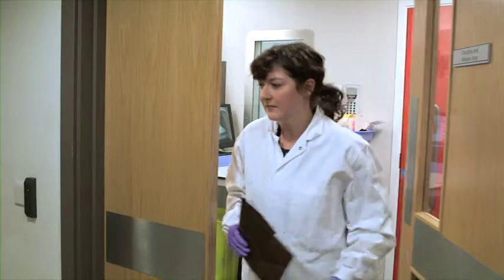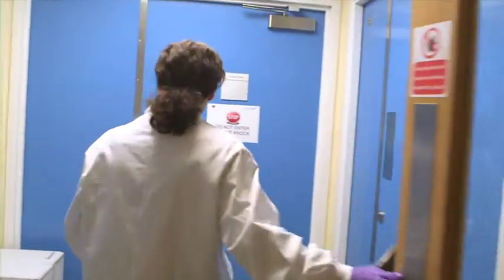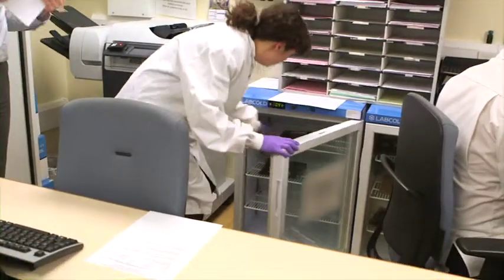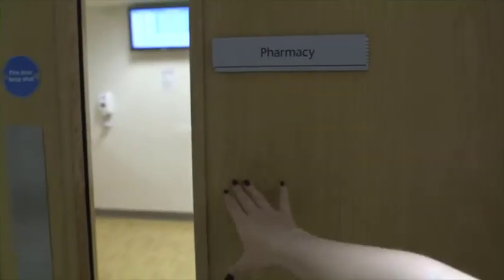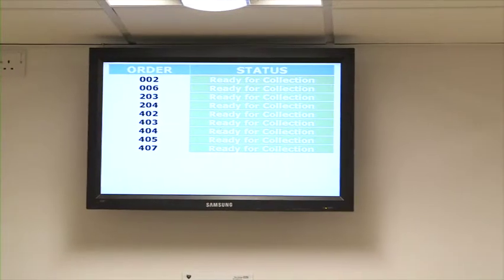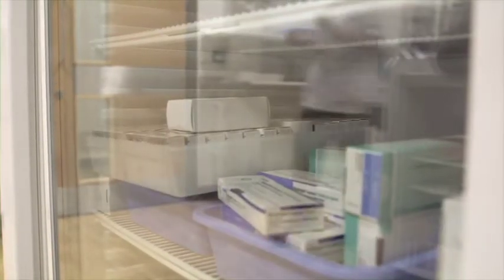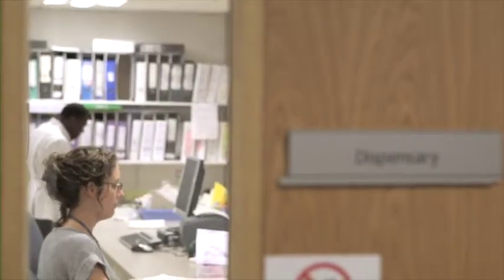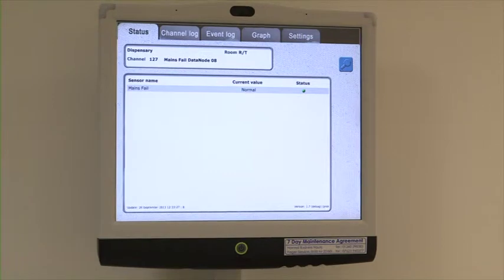Once drugs have been made in the aseptic unit, they are taken through to the pharmacy where they are stored correctly. They will be collected from there and taken to the treatment floor before being administered to the patient. Before leaving the unit, patients may collect their take-home medication from pharmacy. This may include anti-sickness drugs, pain relief, anything else they need to support them whilst undergoing treatment. The clinical trials team in pharmacy are key to the work carried out in the clinical trials unit. It is crucial that trial drugs are stored correctly and accounted for at every stage as dictated by the trial protocol.